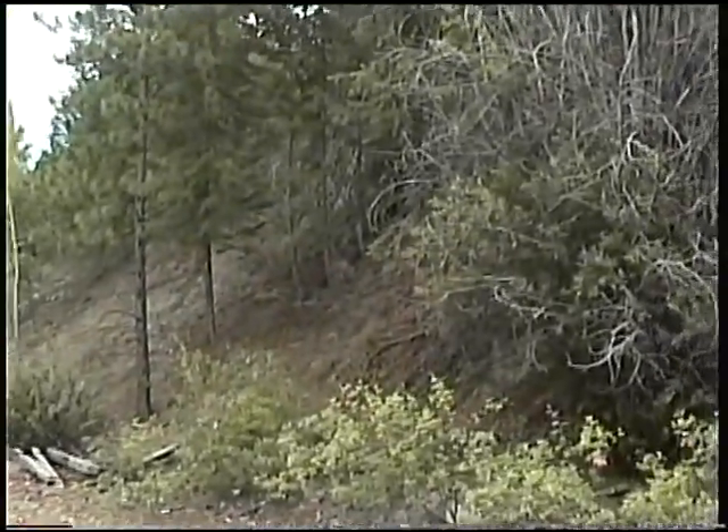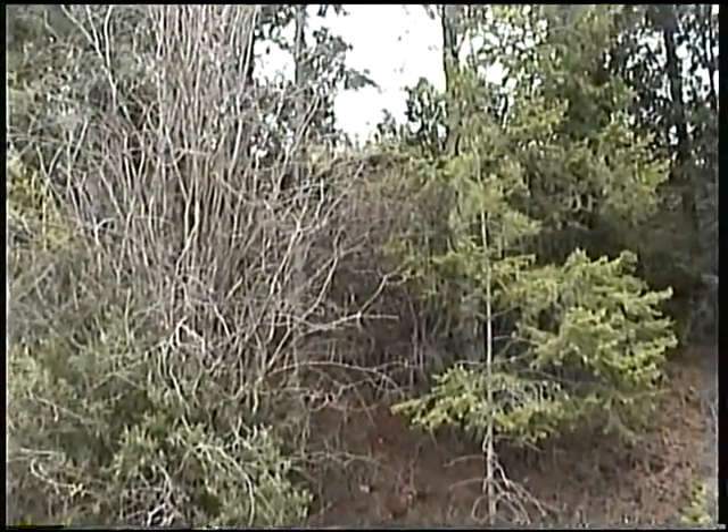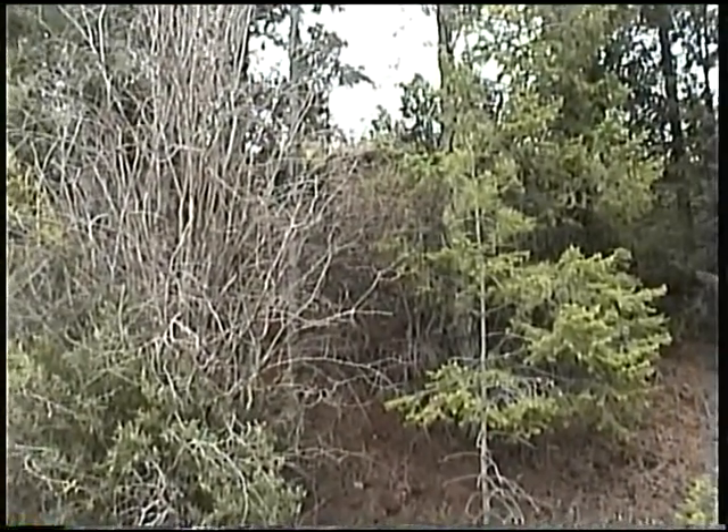This is that giant hill we used to play on beside the tracks. It went way up there. Now it's not so high.